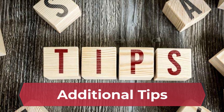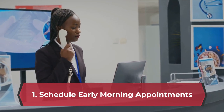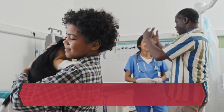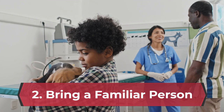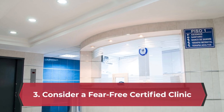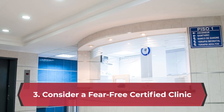Schedule early morning appointments, as early mornings are typically quieter at veterinary clinics, which can be less stressful for your dog. If possible, bring a trusted friend or family member to provide additional support and comfort. Consider a fear-free certified clinic — some veterinary clinics are certified by the fear-free program, which focuses on creating a low-stress environment for animals.